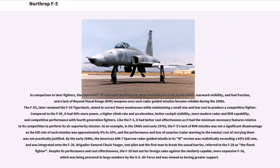In comparison to later fighters, the improved F-5E had some weaknesses, including marginal acceleration, rearward visibility, and fuel fraction, and a lack of beyond-visual-range (BVR) weapons when radar-guided missiles became reliable during the 1980s. The F-5G, later renamed the F-20 Tiger Shark, aimed to correct these weaknesses while maintaining small size and low cost. Compared to the F-5E, it had 60% more power, a higher climb rate and acceleration, better cockpit visibility, more modern radar and BVR capability, and competitive performance with fourth-generation fighters.